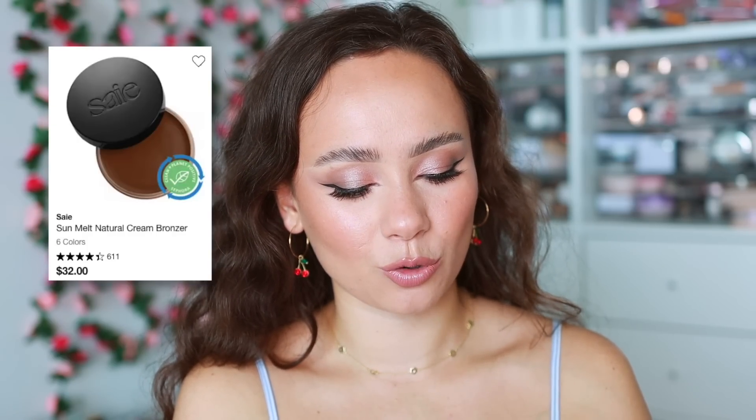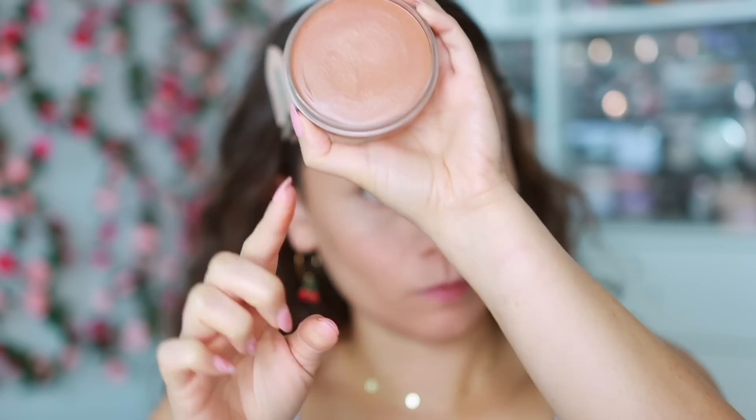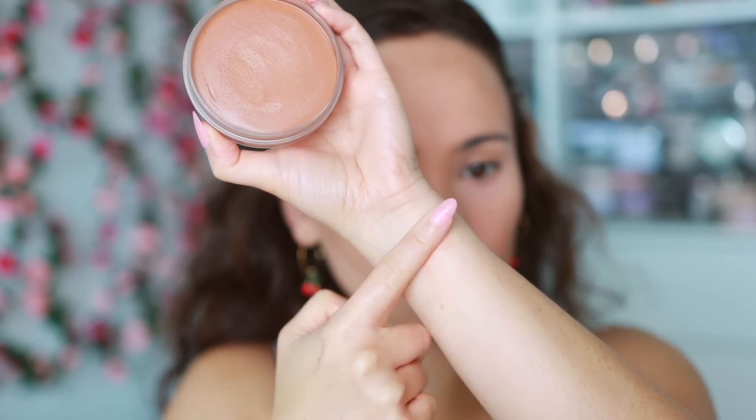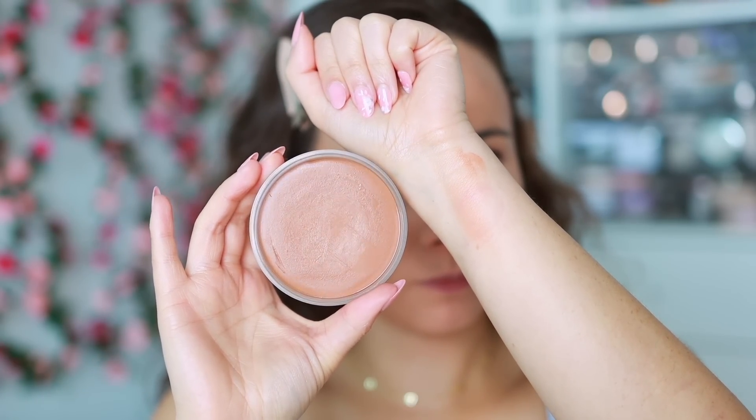For a more bronzery everyday vibe, this has beat out some favorites — this is the Saie Sun Melt Natural Cream Bronzer in light bronze. I've been reaching for this over my Chanel and Huda Beauty. It's a beautiful formula to blend out onto the skin, more of a bronzery shade but not too warm. I've reached for it for almost a year and it is my favorite cream bronzer in pot form.